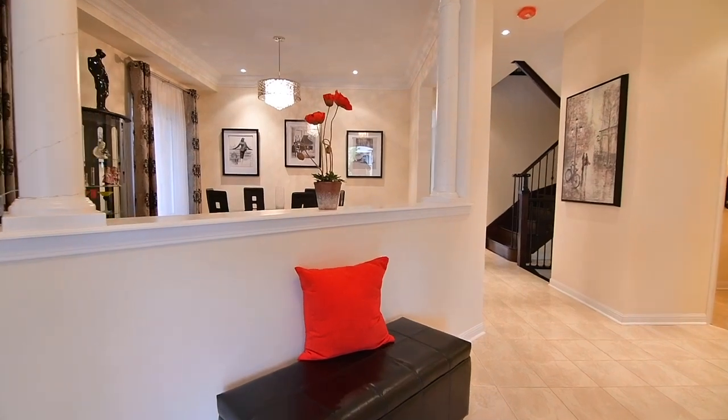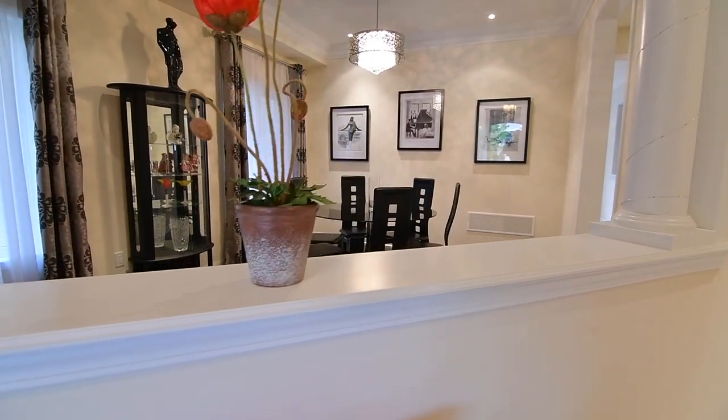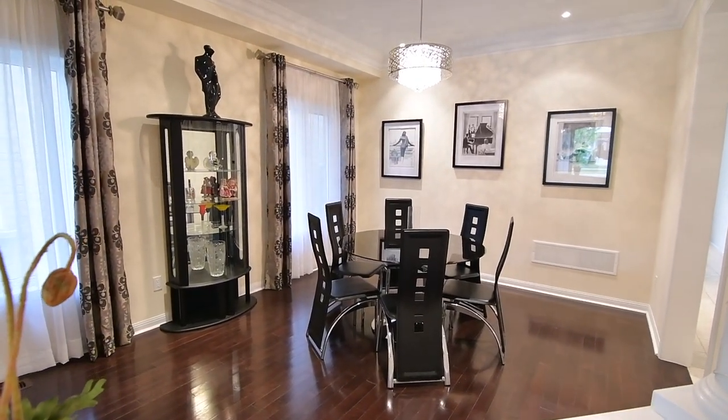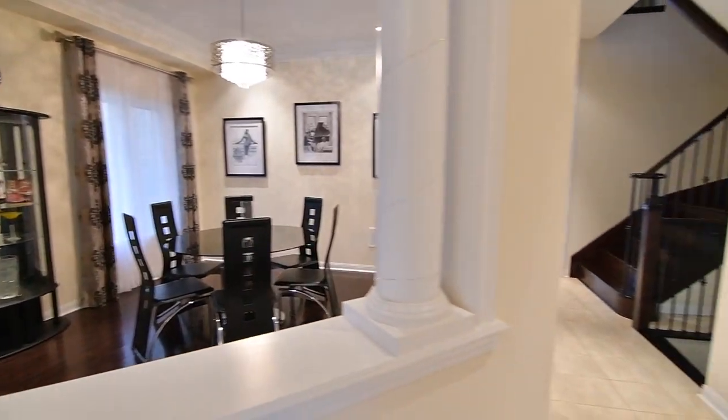A half wall with decor columns opens the foyer to the formal dining room — an elegant entertaining space that can be combined with the living room, which showcases dark hardwood flooring, deep crown moldings, and a modern chandelier.